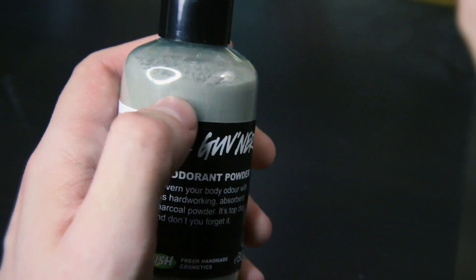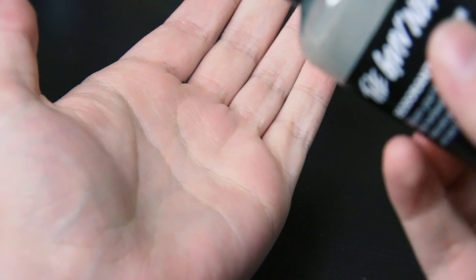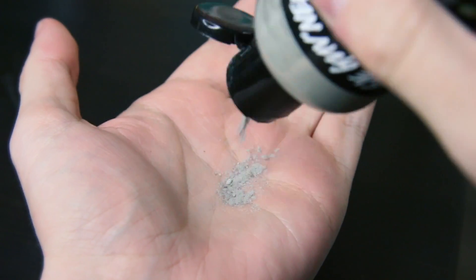My next one, which I feel is a savior for any guy that goes on a date or goes out — and women too — is The Governor, and it's a deodorant powder. I've used deodorant powder in the past and found them very effective when paired with an antiperspirant. What I usually do is spray on my antiperspirant first, then put a little dash of this in one hand and pat it on over. That way it locks in and you've got double protection against sweat marks. The smell is very charcoal-y, so I'd recommend maybe a little spritz of your favorite cologne over it. I have used this and I've had no sweat patches — so this is really good.